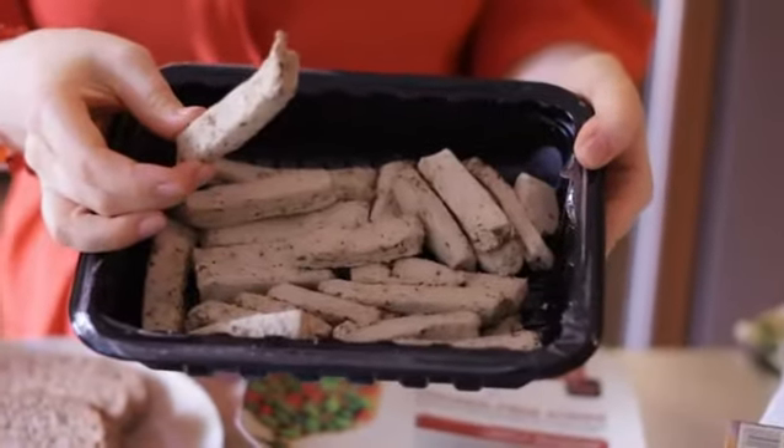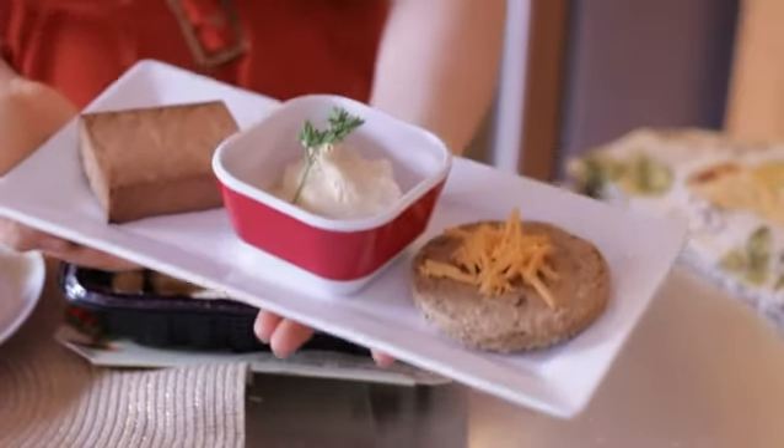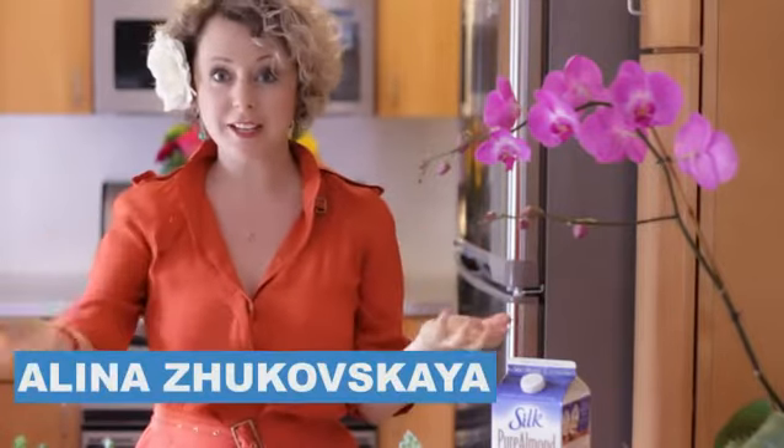Hi there, I'm Alina Zee and today we're talking about vegetarian shopping lists. Everyone knows you should be eating your fruits and vegetables, but where do you get your protein?